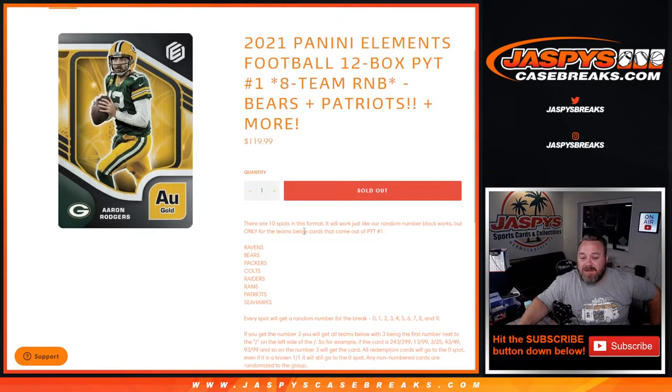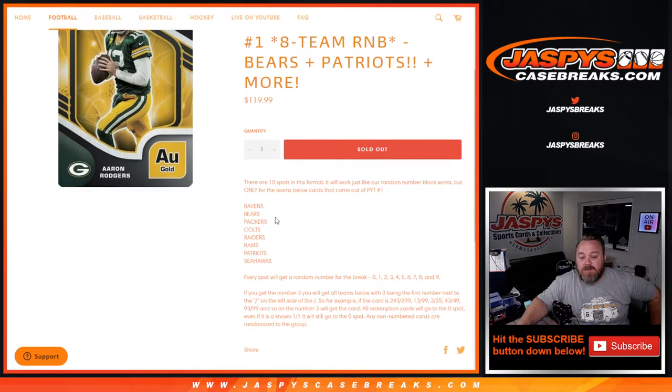This is 10 spots in this format, works just like every other random number block, only for the teams below — the cards that come out of pick your team number one. Those teams are the Ravens, Bears, Packers, Colts, Raiders, Rams, Patriots, and the Seahawks.